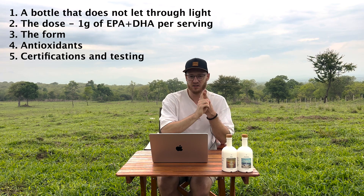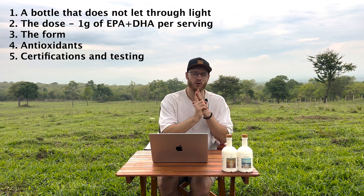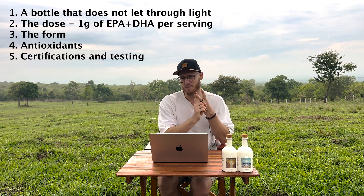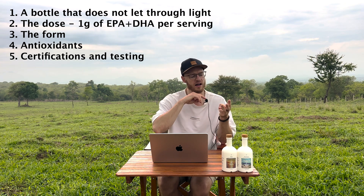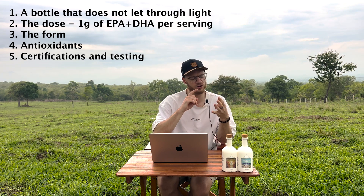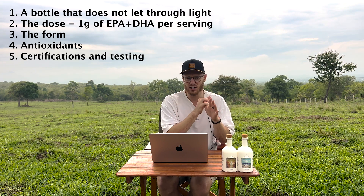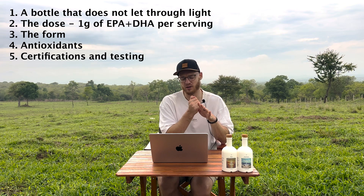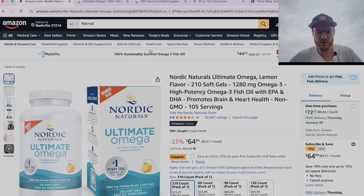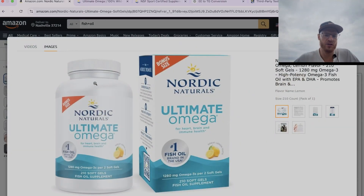Let's go through the five things I look for in an Omega-3 supplement. I look for a bottle that does not let through light. I look for a dose of one gram of EPA and DHA combined per serving. I look for the form — I want to know the form. I want to know if there are antioxidants, and I want to know the certifications and the testing of the Omega-3 supplement.